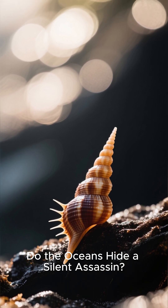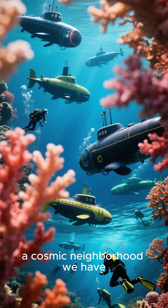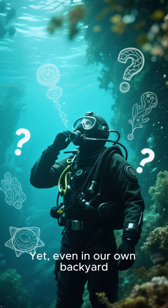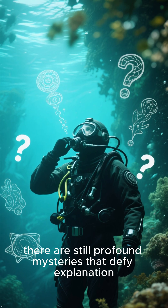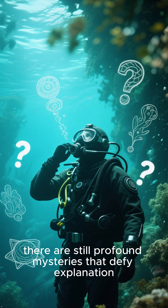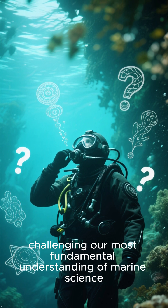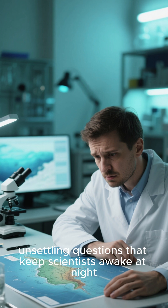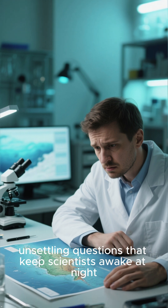Do the oceans hide a silent assassin? Our oceans feel familiar, a cosmic neighborhood we have explored with submarines and divers for decades. Yet, even in our own backyard, there are still profound mysteries that defy explanation, challenging our most fundamental understanding of marine science. These aren't just minor puzzles — they are deep, unsettling questions that keep scientists awake at night.